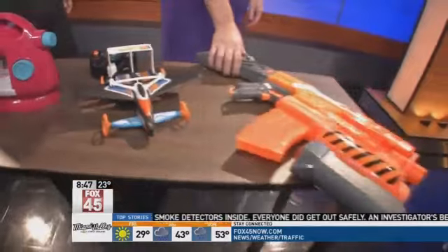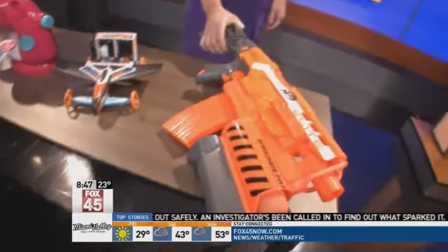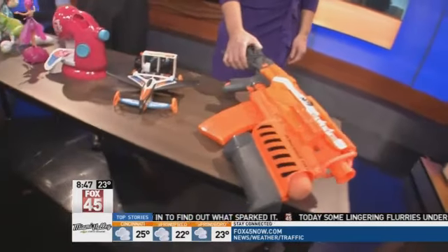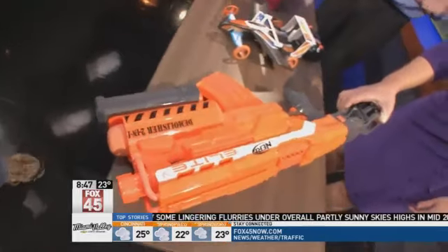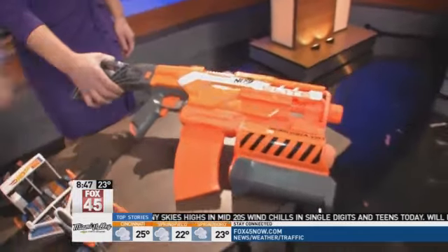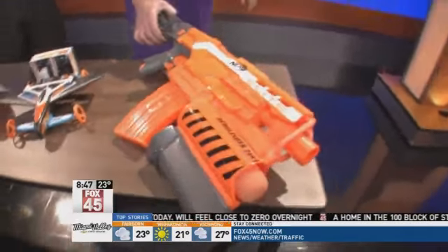Little boys will like this one, too — the Nerf Elite Demolisher 2-in-1. This is the most popular Nerf gun on the market right now. It retails for $29.88 and comes with little bullets as well as the large Demolisher blaster. That is definitely an intense toy for your son, or even a daughter could play with that.